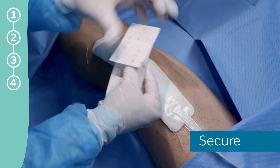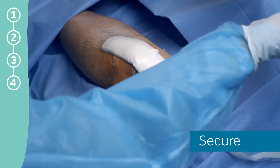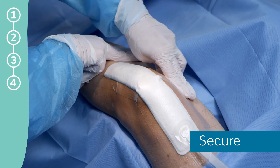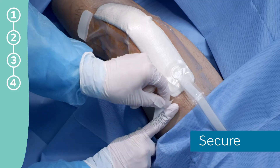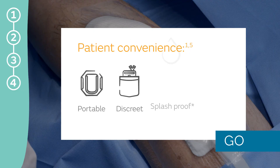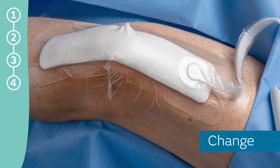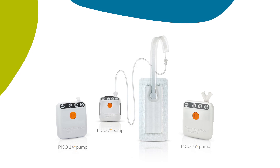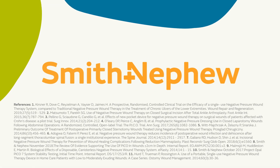Apply the fixation strips all the way around the dressing so they overlap the border by approximately one centimeter. Remove the printed top layer after you've applied each strip. This system is designed to allow patients to continue with their daily activities as appropriate. Change the dressing in line with standard incision management guidelines, typically every seven days depending on exudate levels. With a canister-free, patient-friendly design, the PICO system offers a unique solution for single-use negative pressure wound therapy. Experience the power, convenience, and versatility of the entire PICO portfolio system.